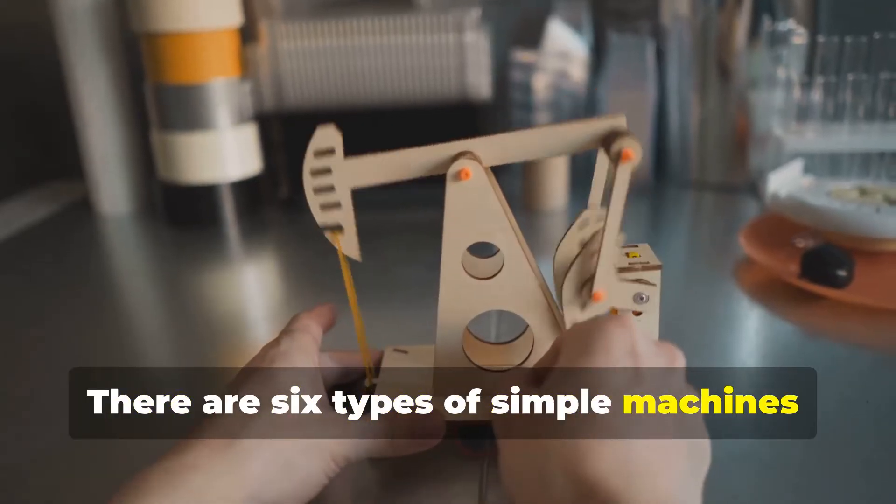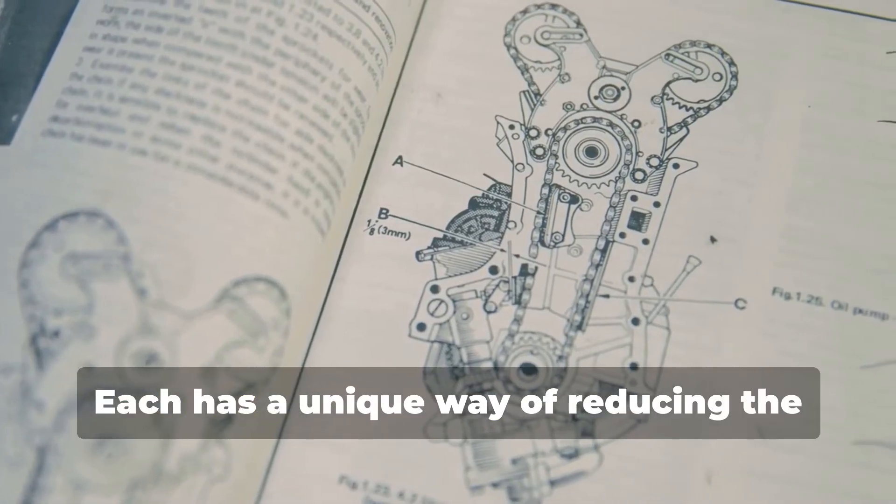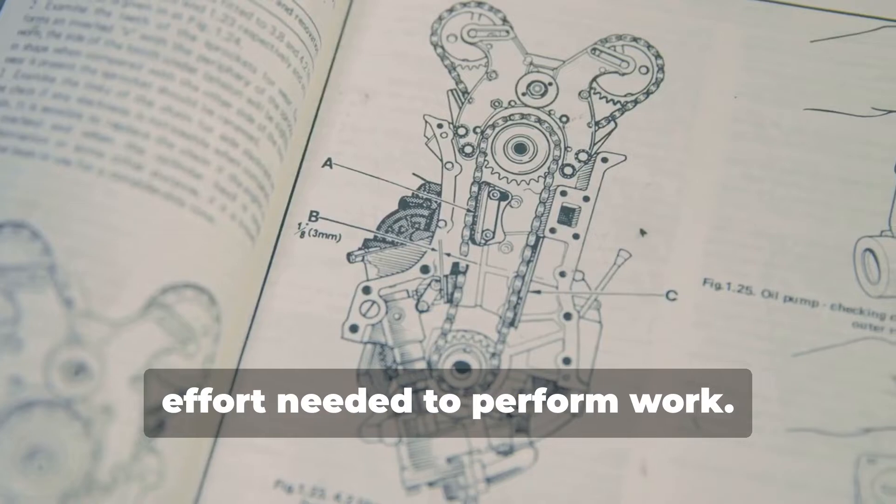There are six types of simple machines: the lever, pulley, wheel and axle, inclined plane, wedge, and screw. Each has a unique way of reducing the effort needed to perform work.